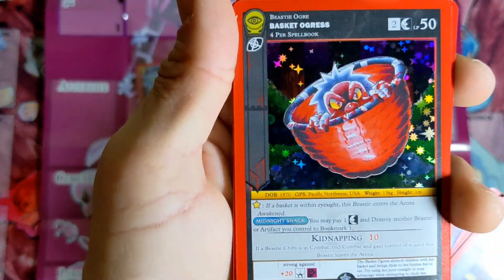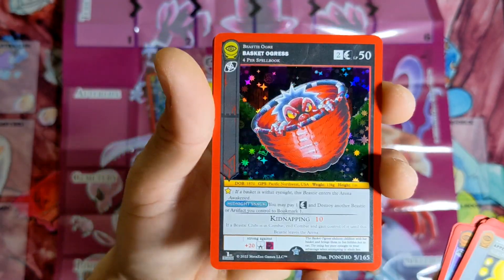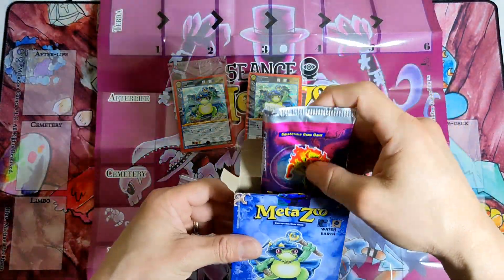We got a Basket Ogress holographic! Beautiful holo on these Seance cards for sure. So that was cool — we got a little hit out of that one pack.